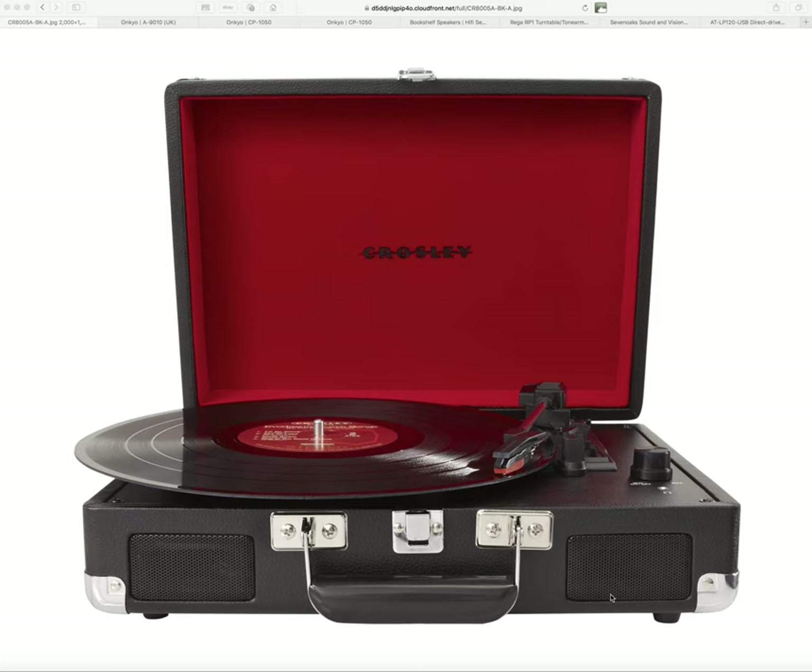If you were to go to HMV and buy the Crosley Cruiser for £80, you could get three or four vinyl LPs for that, because they're over £20 each. You can buy secondhand stuff for pence or a few pounds, but vinyl is expensive and therefore it deserves to be played on something that is going to look after it.